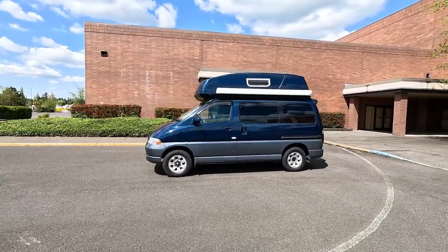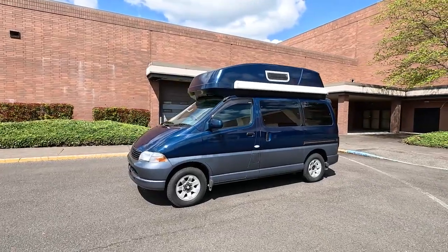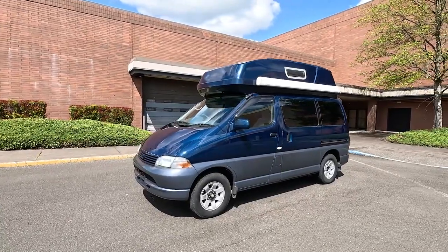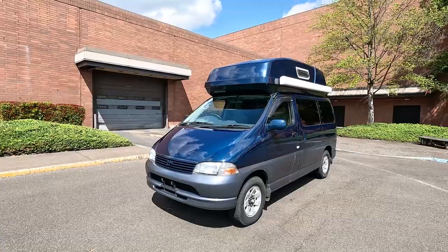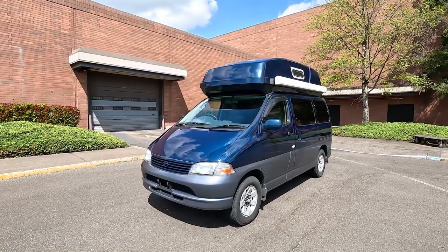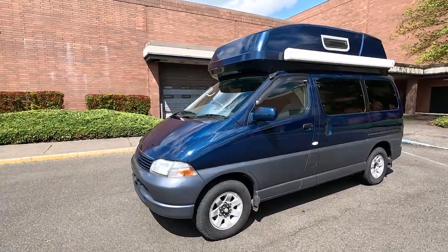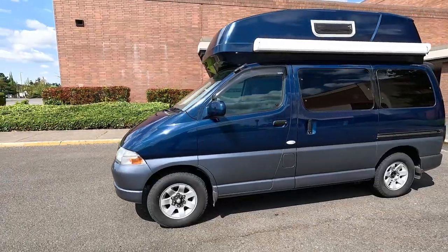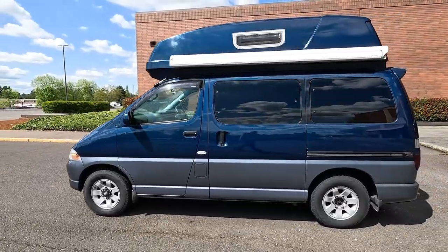Hey guys, welcome back to the channel. This is Auto X, where we feature some pretty unusual vehicles from around the world. Right here is one we have never seen before - this is a Toyota Charm Pleasure Wagon based on a Toyota Granvia chassis, so there could not have been many of these made.